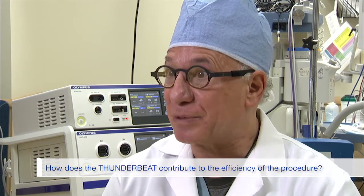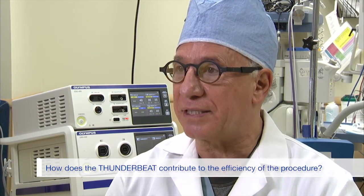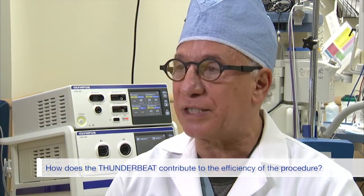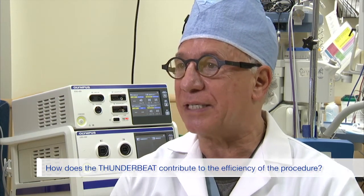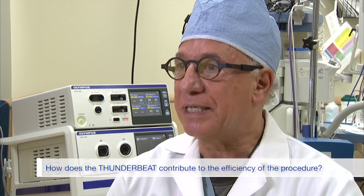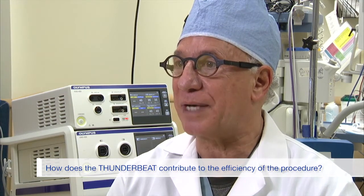I usually use about 75% of the jaw, get a good bite, and activate the seal and cut mode, and take a number of bites as I work through the infundibulopelvic ligament or the utero-ovarian ligament, work my way down the cardinal ligament and the uterine vessels, and then dissect the bladder off of the lower uterine segment, and then either continue into the vagina or do a supracervical hysterectomy.